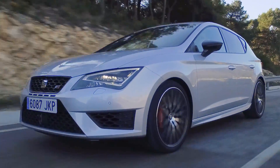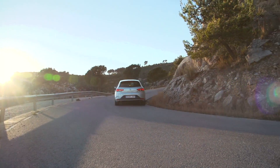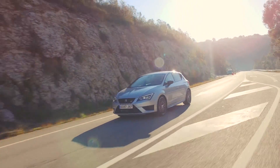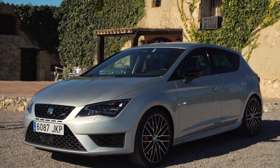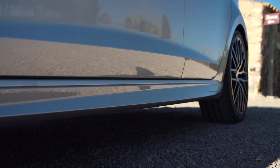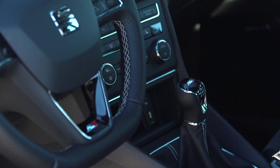All of this fun comes at a cost. The Leon Cupra is available as a 3-door, a 5-door or an estate. Our model is the 5-door, which starts from a little over 33,000 euro. We have the Performance Pack fitted, which will cost you an extra 2,500, making our car with a 6-speed manual clock in at about 38,000 euro all in.